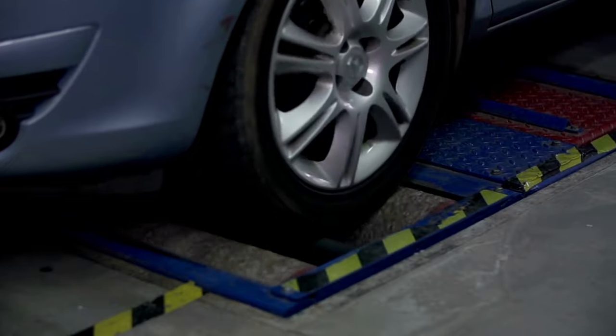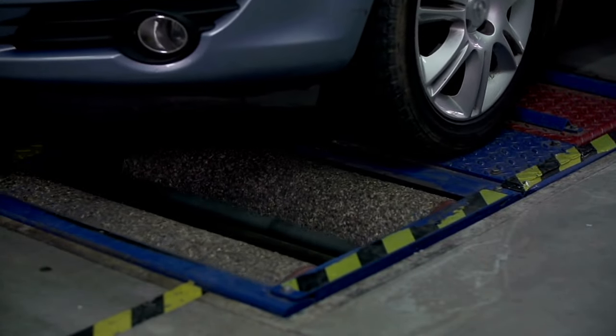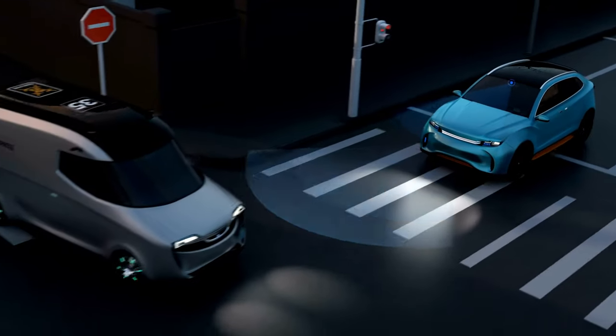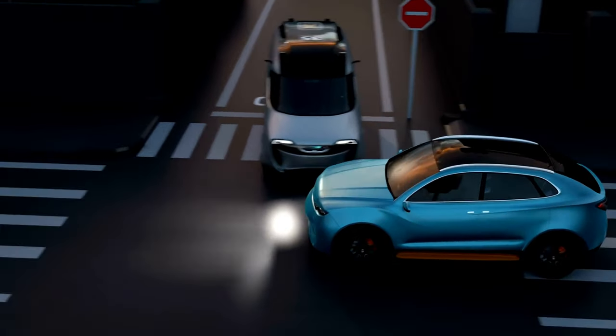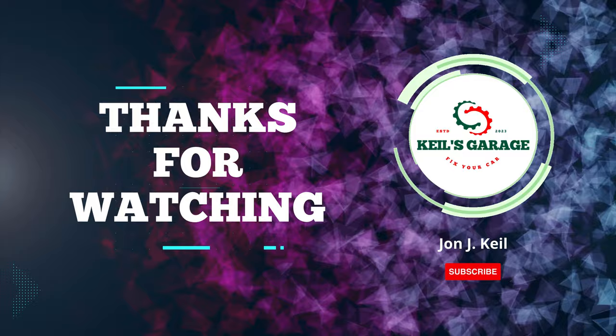In conclusion, after reviewing the top contenders for brake pads with minimal dust, it's clear that the insert name of the brand or model stands out as the best choice. Its remarkable performance, low dust production, and overall value make it a reliable option for any car enthusiast. Say goodbye to messy wheels and enjoy a cleaner driving experience.